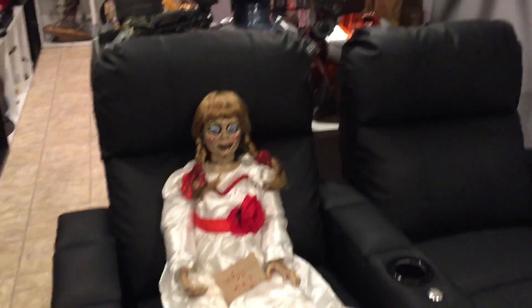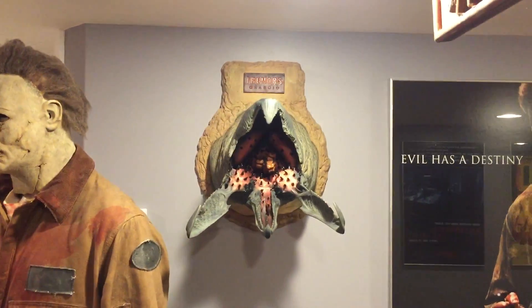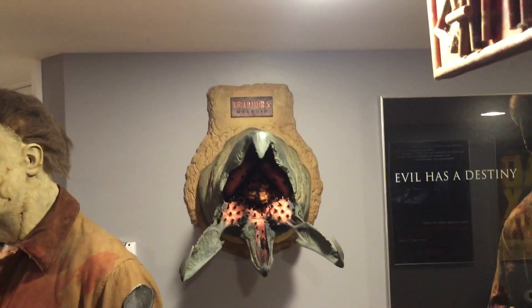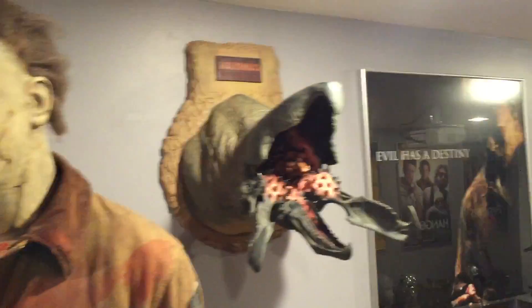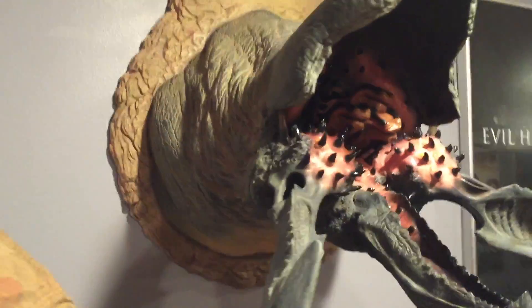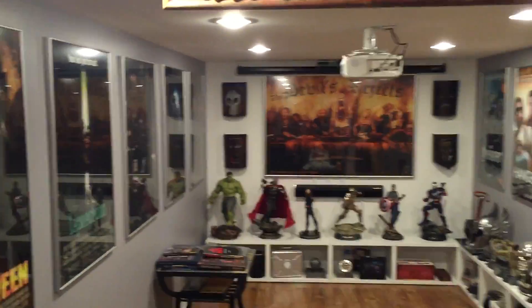Life-size Annabelle — touched on her before. This is the Tremors Graboid, limited to 100. Some other shot of the whole room there.